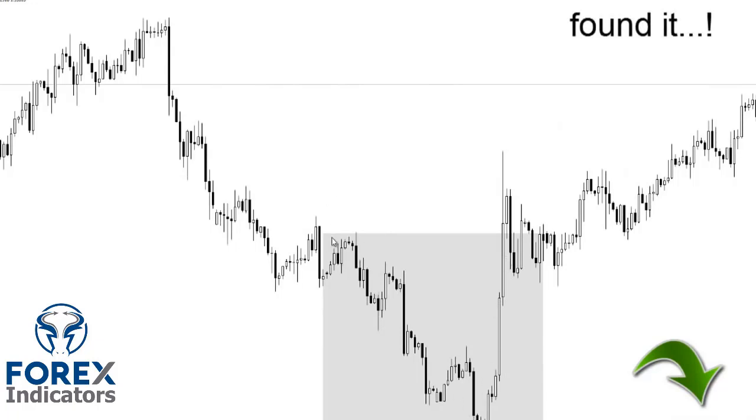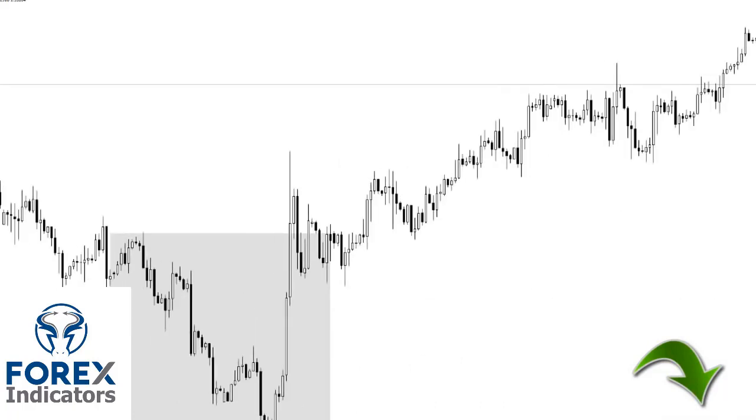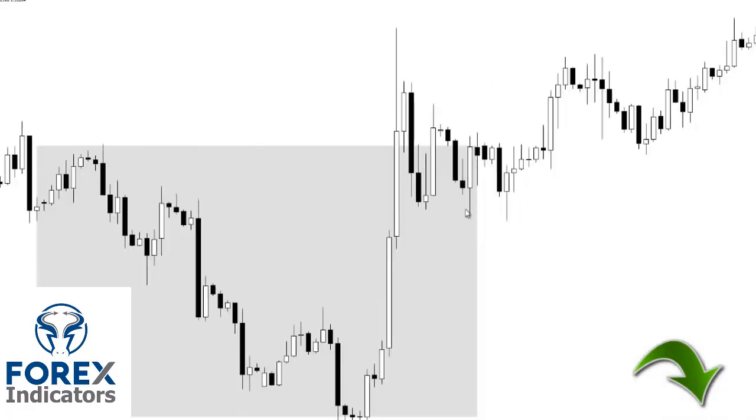So here it is — this is the weekly engulfing. It started around here on the weekly, just around here, and then it closed up here in this area. So now we're on the four-hour. What you can do is wait for nice pullbacks and price action to buy into. Have you ever heard the saying 'buying the dips'? Basically, that's it — you buy the dip, you place your stop below the previous low. And as you can see, this is the weekly low. So if one bought here and placed their stop below here, that's like placing a stop below the weekly candle.